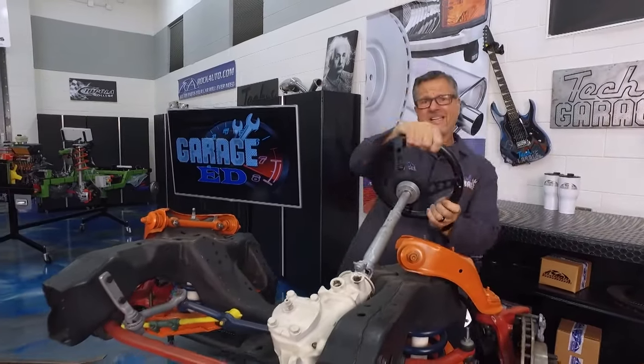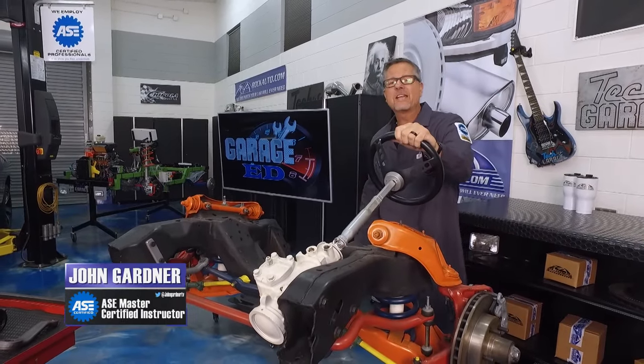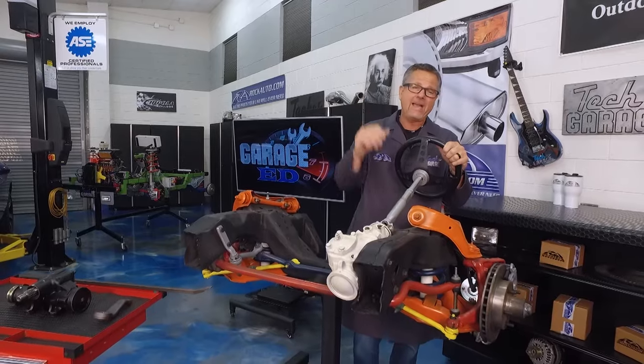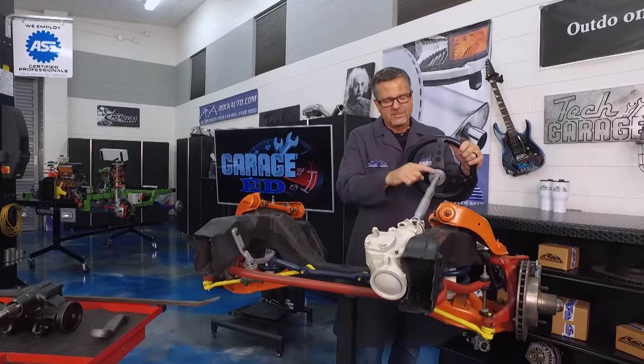Welcome back — it's all about Garage Ed, and today it's about the parallelogram steering system. We're going to talk about the gearbox, the system, and how to check it. Let's start right here and understand all the parts involved.